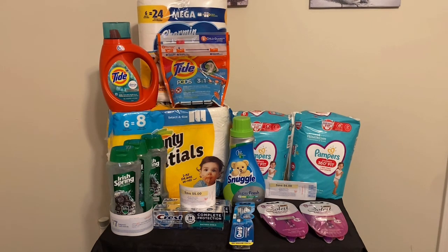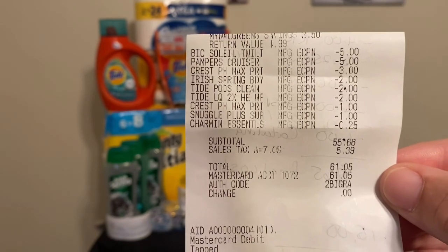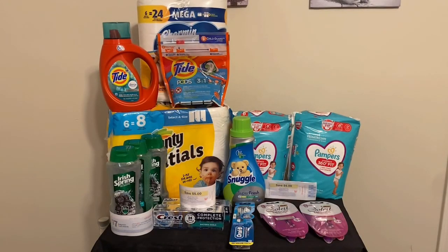Final numbers: for everything pictured here, the subtotal was $76.91, minus the digital coupons that did come off. I paid $55.66 out of pocket. I got back $10.76 in rewards — $5 for the Irish Spring and $5 for the digital booster. I chatted in and got back $11.25 in Walgreens cash, including the $5 register reward and the $4 register reward, $6 back from Ibotta, $6 back from Checkout 51, and including the $6 Catalina register reward I will be getting in the mail.